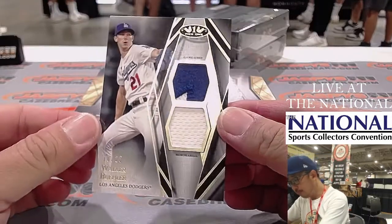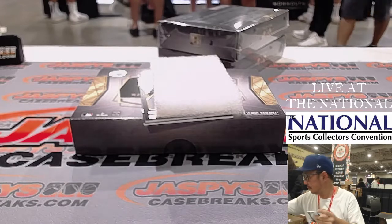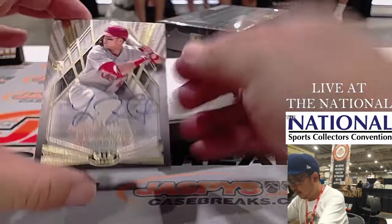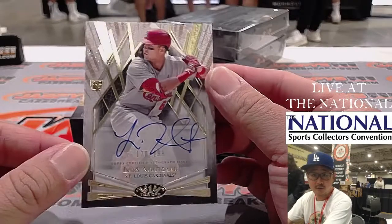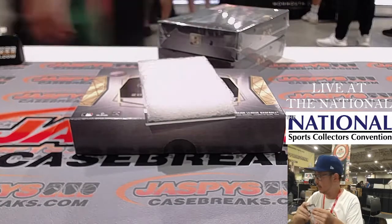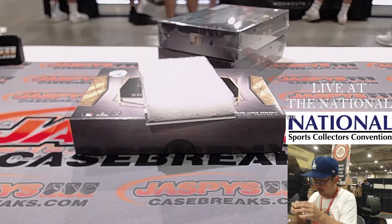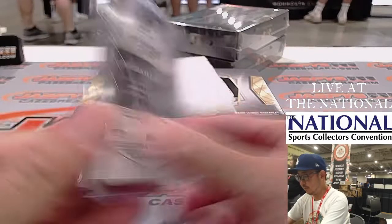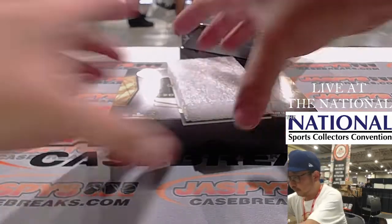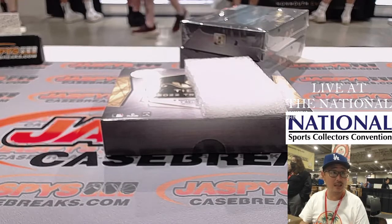There's Walker Buehler, 25, dual relic — I think he's slowly making his way back from the IL. We've got Lars Nootbaar, 179 out of 299 for the Cardinals — that's going to be Ryan Heintz with the Redbirds. And then we got Tom Glavine autograph for Lonnie Hornet.